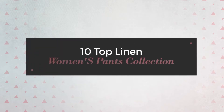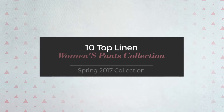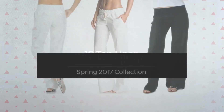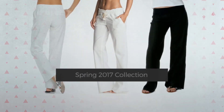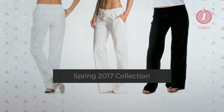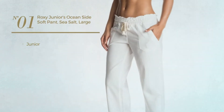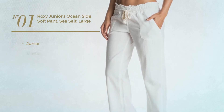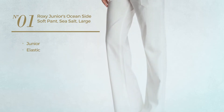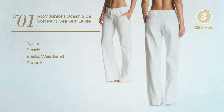10 top linen women's pants collection, spring 2017. At any time, click the circle and get the details about your favorite pants. Number one: a junior garment produced with elastic material. This garment includes elastic waistband and pockets, available in 11 more colors.